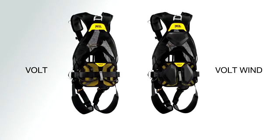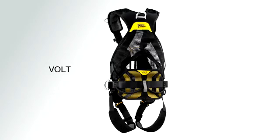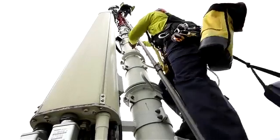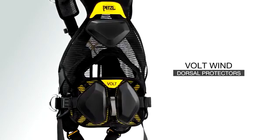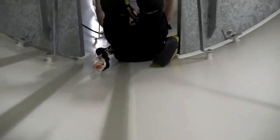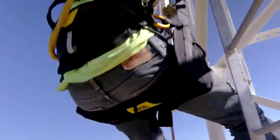The Volt line of harnesses consists of two models. The Volt is designed for tower and antenna work; the waist belt is equipped with rear equipment loops to conveniently organize tools. The Volt Wind is designed for working on wind turbines, and dorsal protection limits wear when moving inside turbine towers. Both models can be combined with a designated harness seat to increase comfort when suspended for long periods of time.